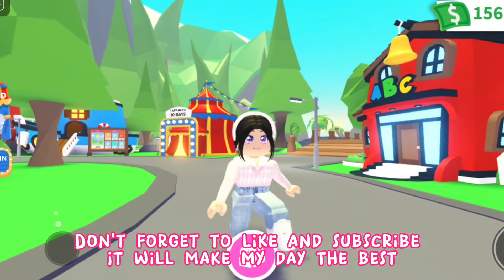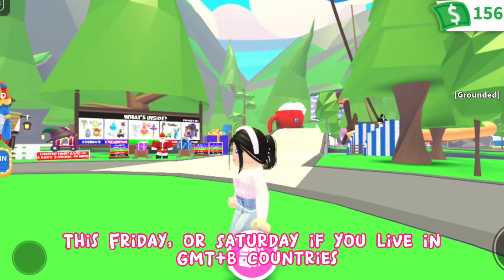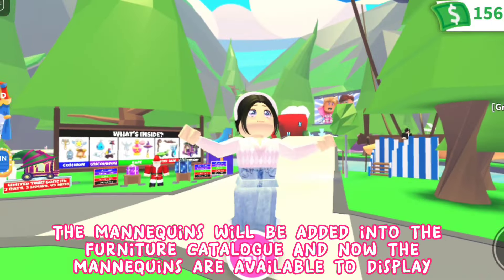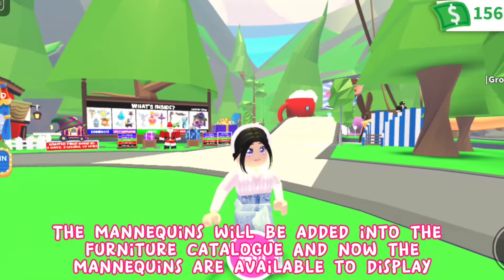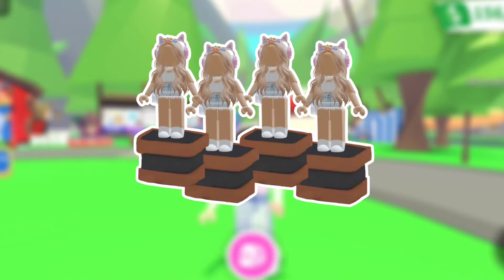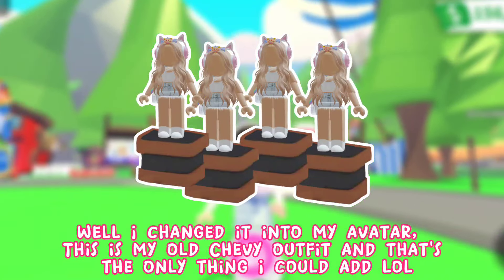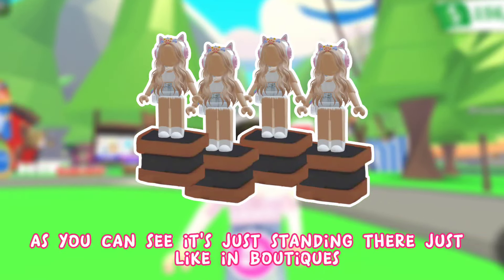This week in Adopt Me we will be getting mannequins — that's right, mannequins! This Friday, or Saturday if you live in GMT+8 countries. The mannequins will be added into the furniture catalog and are available to display. The mannequin looks like this — I changed it into my avatar, which is my old Chevy outfit. As you can see, it's just standing there, just like in boutiques.